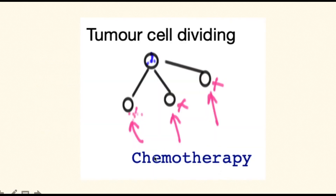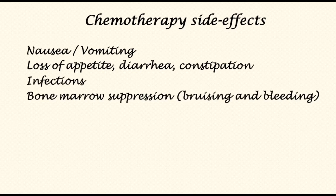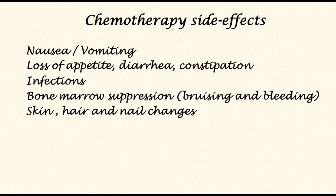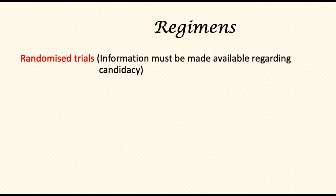Before chemotherapy commences, patients must undergo biopsy and be confirmed fit as discussed previously. This simplified drawing shows the effect of chemotherapy on dividing tumor cells. Common side effects of chemotherapy include nausea and vomiting, loss of appetite, diarrhea, constipation, infections, bone marrow suppression, problems with coagulation and bleeding, skin, hair, and nail changes, peripheral neuropathy causing alteration or loss of sensation and sometimes neuropathic pain, and effects on sleep, memory, and concentration. Different patients will react differently to chemotherapy. It is important for treating centers to offer patients the opportunity to participate in clinical trials assessing new treatments.